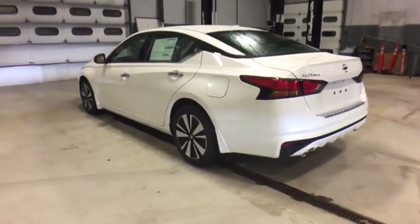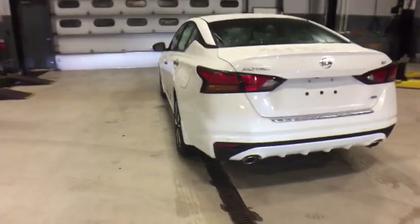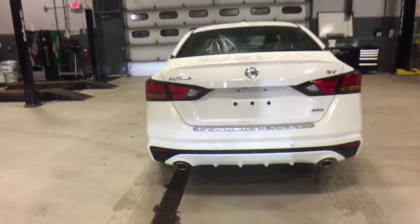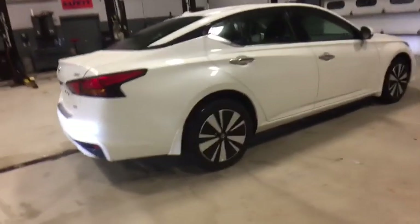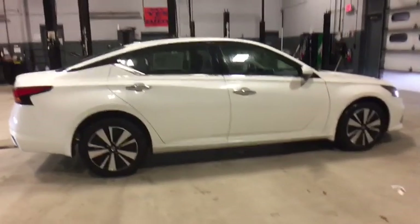Steering wheel audio controls, remote engine start, stability control, traction control, keyless entry, lane departure warning, backup camera, all-wheel drive, anti-lock braking system, leather wrapped steering wheel, Bluetooth.